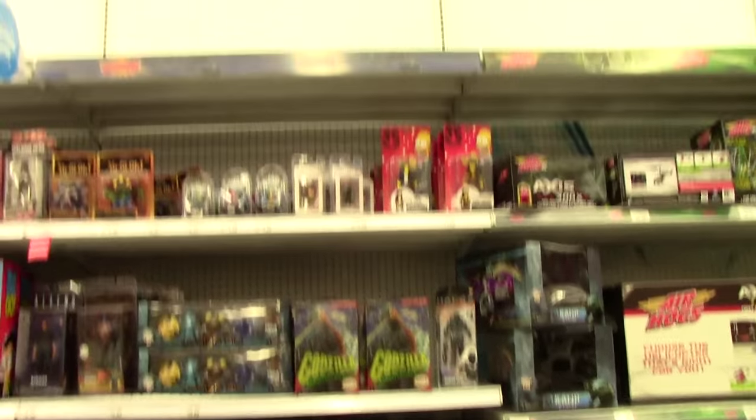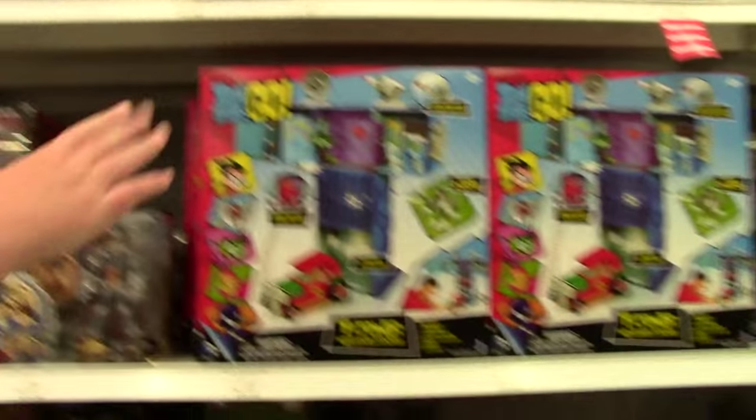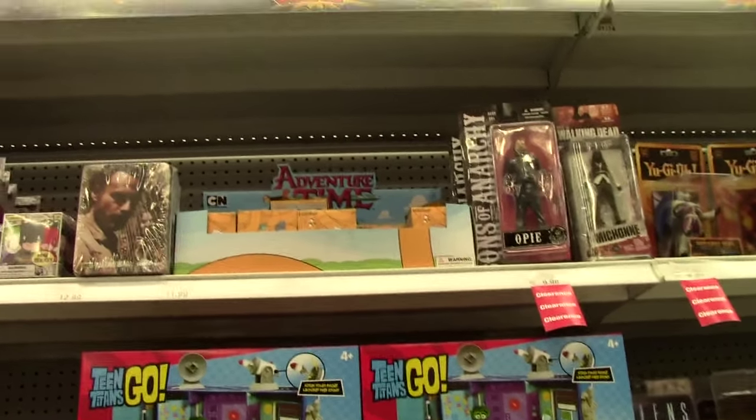This is like my most favorite section - all of this Marvel stuff, so cool! Oh cool, they've got the Adventure Times - they're $12.00 though.